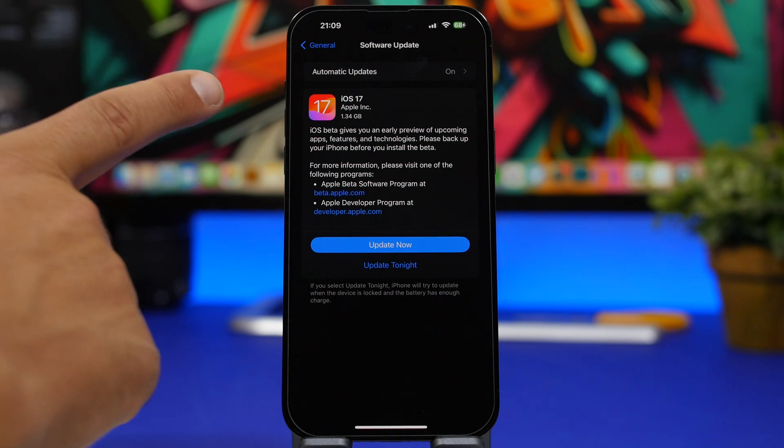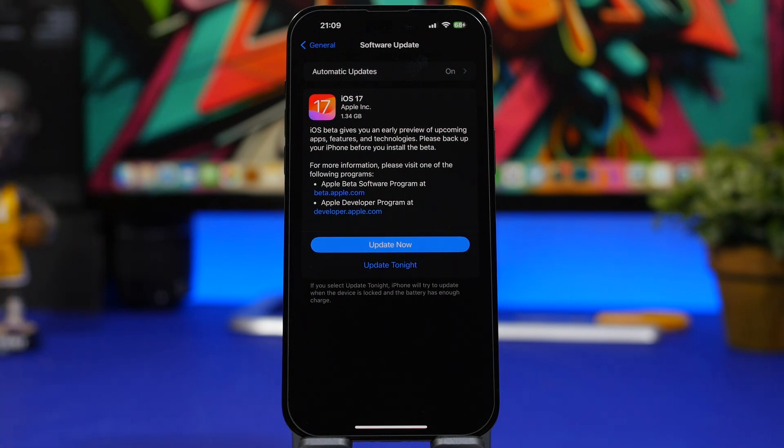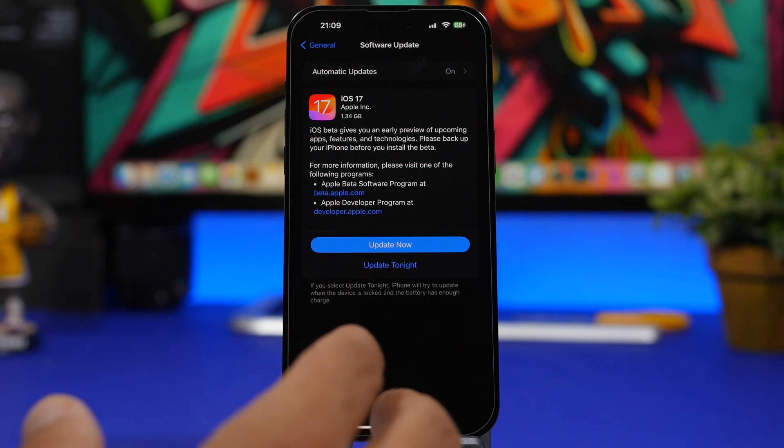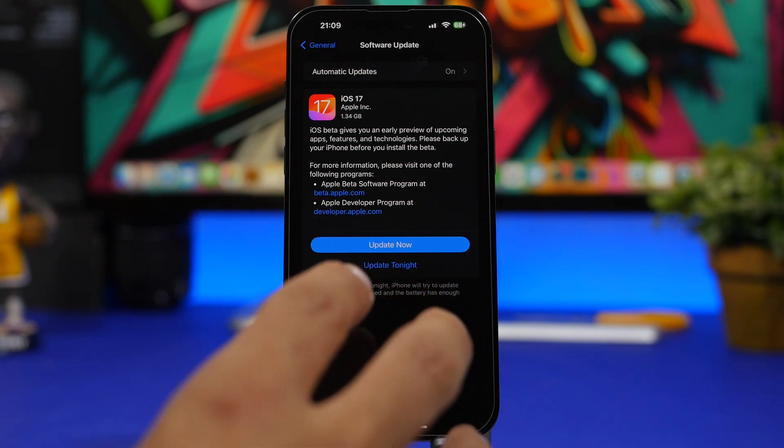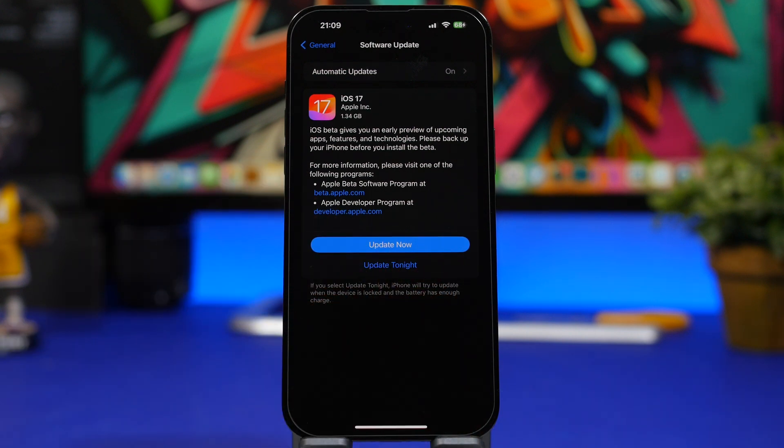The next thing to consider is when you should update. Should you update on day one? In my experience the software is solid, but once it releases publicly, tens or hundreds of millions of people will be using it — that's the real test. I'd suggest waiting a day or two to see the initial public response before installing, especially if this is your main device.